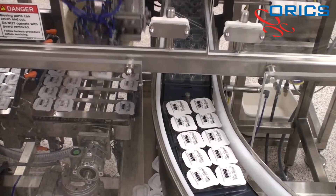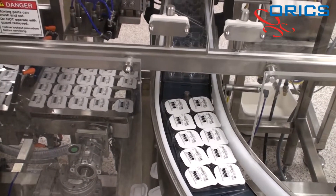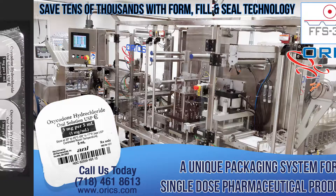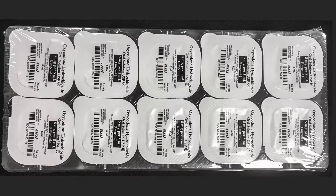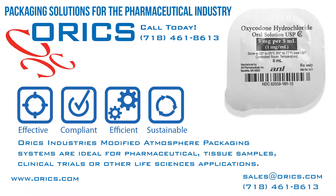Applications for this machine are limited only by your imagination. The FFS30 is ideal for single-dose pharmaceutical package uses. Call us today at 718-461-8613 or visit www.oryx.com.